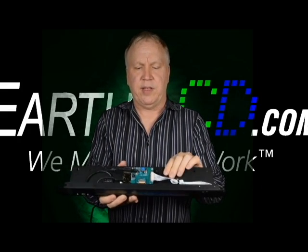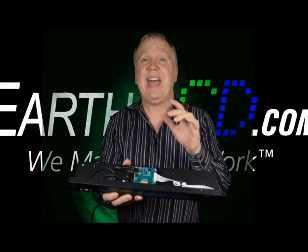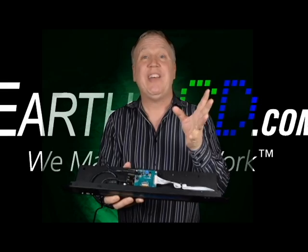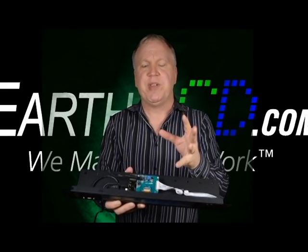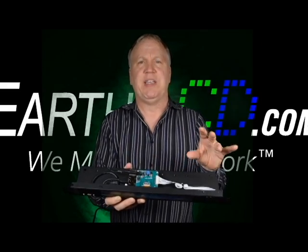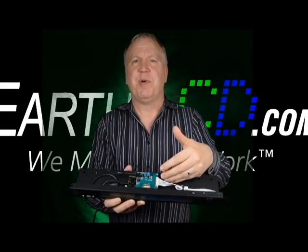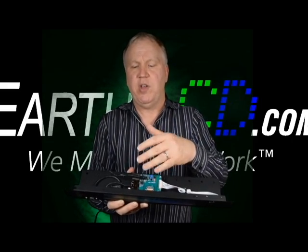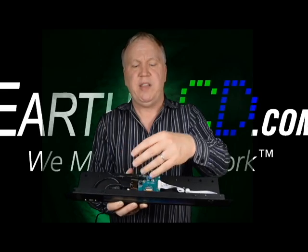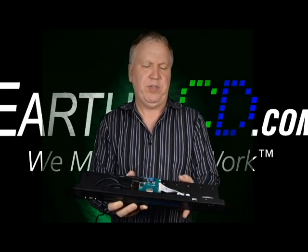The exciting thing about this product is it has a full Linux computer in it, and that Linux computer is a Raspberry Pi — there are over 3 million sold, there's lots of software applications, there's Linux running on it. You can put a network analyzer on this product, you can put an audio server, any type of instrumentation where you can hook sensors to USB. There'll be one I2C on this also, but it's totally open source.